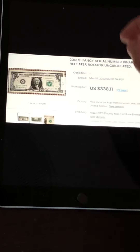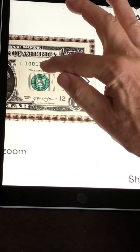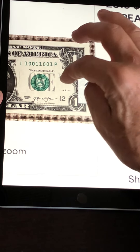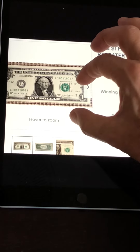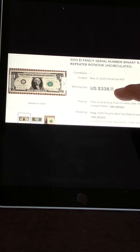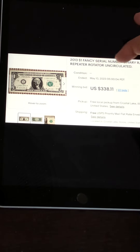This last one is a binary because it has ones and zeros, a radar because it reads the same forwards and backwards, and also a repeater — serial number 10011001. This is a very highly demanded note with three things going for it: binary, radar, and repeater. It's also a rotator and listed as uncirculated, making it a very nice note. It sold with 22 bids for $338. Binary, radar, repeater, rotator, uncirculated — a fantastic note.